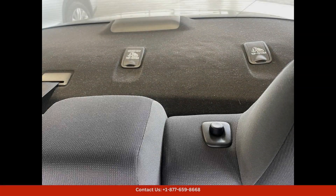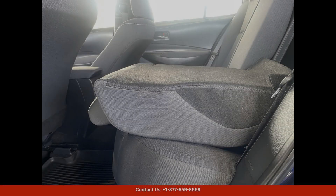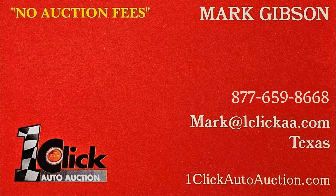With its advanced features, this car is sure to turn heads everywhere you go. Thanks for watching — subscribe to the channel and stay tuned.